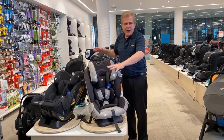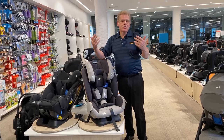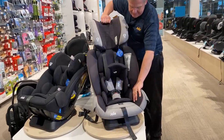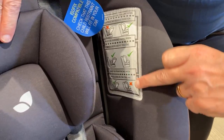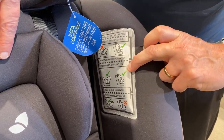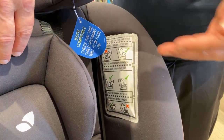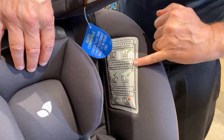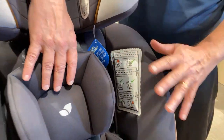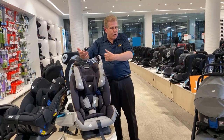Then you'll turn the seat around and have it facing forward. This is a zero to four-year seat — and we talk height markers rather than years and weight. Below that line, they must be rear-facing. Between those two lines, they can be rear-facing or forward-facing, so you've got the option. A lot more people are keeping their children rear-facing for a longer period, but this gives you the flexibility. Above that line, they need to be forward-facing. There's lots of room for growth and this is an exceptionally well-put-together car seat working from newborn through till four or beyond.